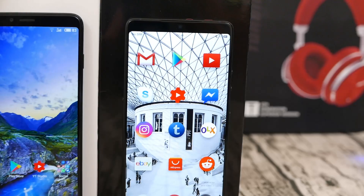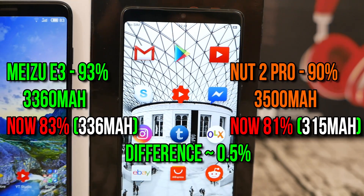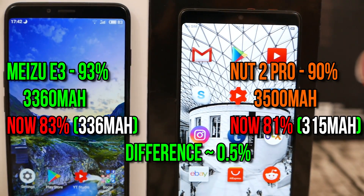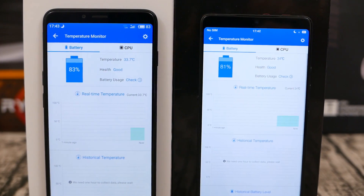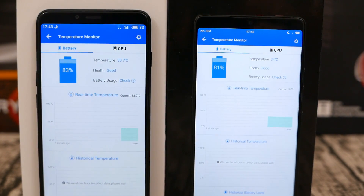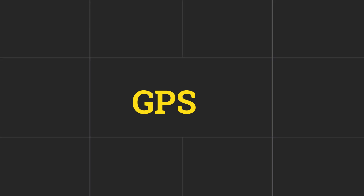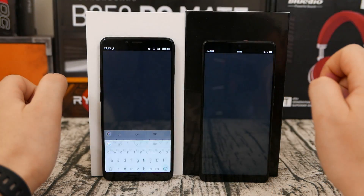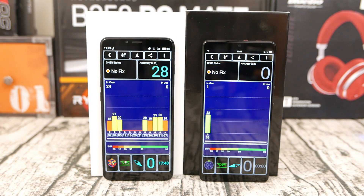Here you can see the actual results — there is absolutely no difference between both devices when it comes to thermals after the test and how much battery was drained. The Snapdragon 636 and the Meizu drained slightly more battery, but that is because it has a SIM card inside. So there is absolutely no difference in battery life consumption between both devices when streaming video, and that pretty much goes for anything else.